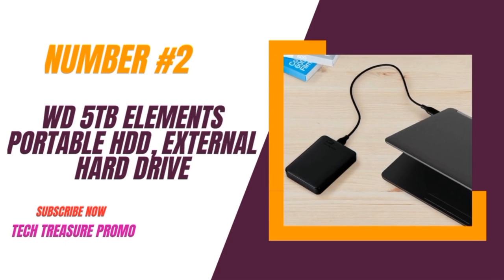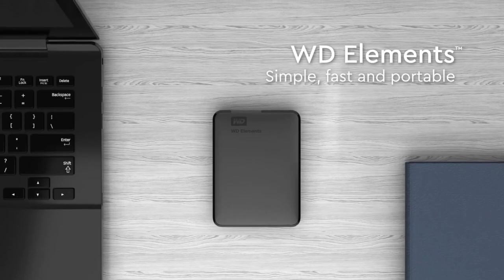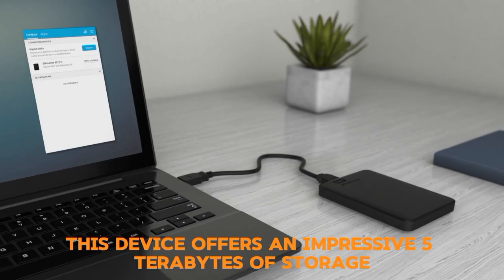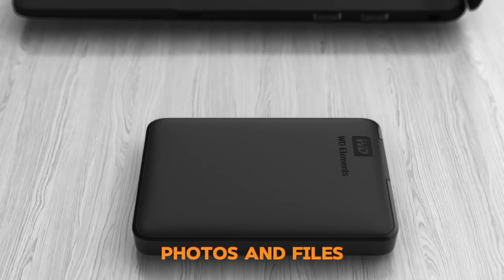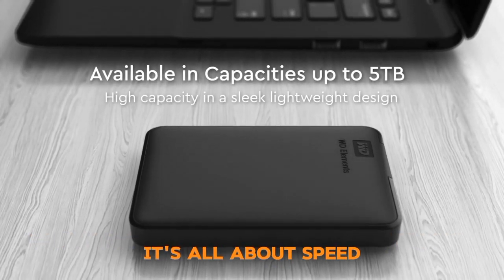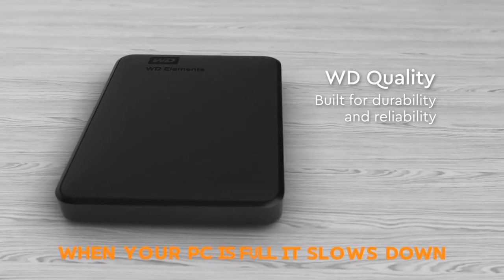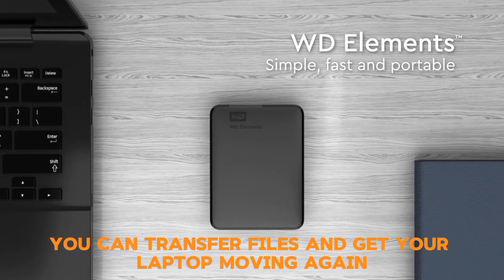Number 2: The WD 5TB Elements Portable HDD. This external hard drive is a game-changer for storage solutions, offering an impressive 5TB of storage — perfect for your videos, music, photos, and files. With a transfer rate of 5Gbps, it's all about speed, and it's USB 3.0 and 2.0 compatible. When your PC is full and slows down, you can transfer files and get your laptop moving again.